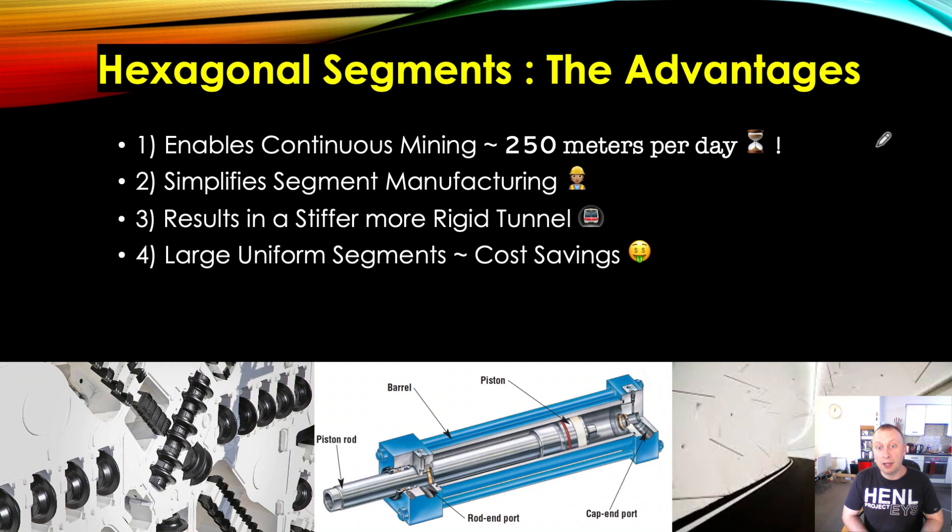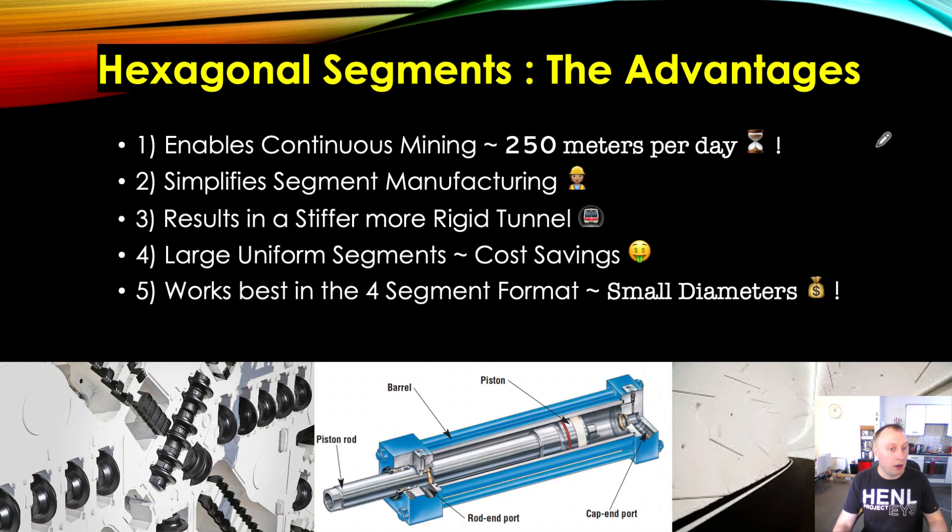Potentially in the region of 20% to 35% savings if you are manufacturing on a very large scale — specifically, manufacturing 30, 40, maybe even 50 segments per day, every day, seven days a week. The system works best in the four-segment format, and because the Boring Company's tunnels are going to be a much smaller diameter than typical rail tunnels, that advantage applies directly here.